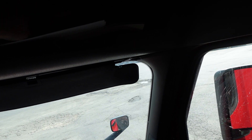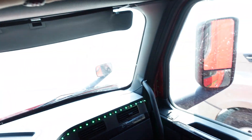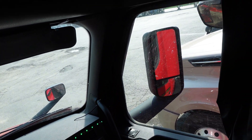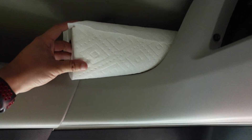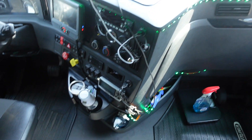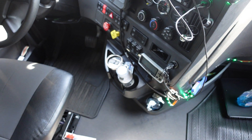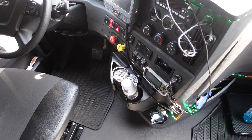I put all my receipts here and I label them — for example, this is all the stuff from June, so I put them all in there. I also have my detention stamp for when you're held at a facility. I keep a towel here to clean with spray and keep things tidy. And I have my coffee — I really recommend getting a high-quality coffee thermos so you can refill all the time, and it's free most of the time at places like Pilot.